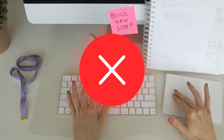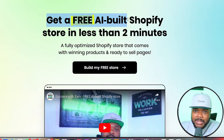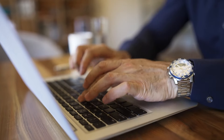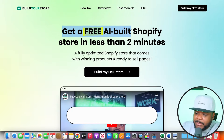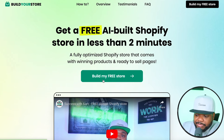If you're someone that doesn't have any skills, you're not going to be able to build a website because it can be really complicated. But there's an AI tool that's going to get a Shopify ecommerce website up and running within two minutes. You're only going to do this once an eBay seller agrees and you've negotiated the terms and price. Once you click the link in my description and you're on the page, all you need to do is click 'build my free store.'